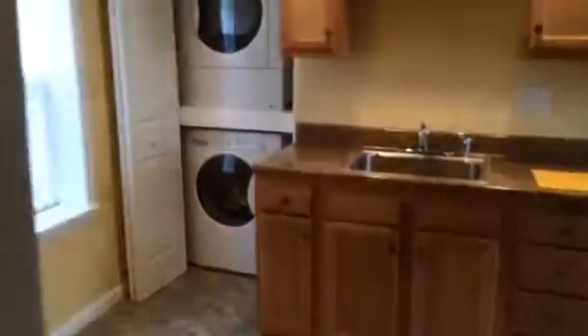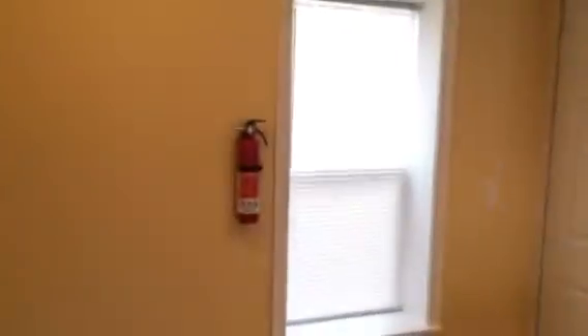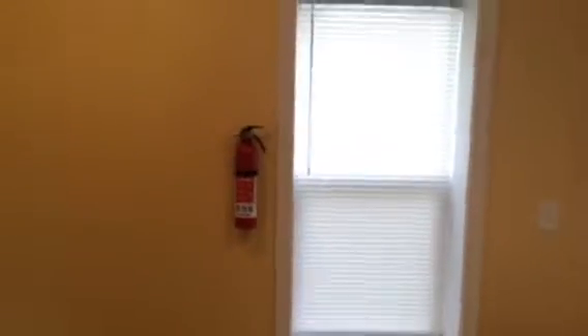As you exit the living room, we come into the kitchen. And the kitchen — as a surprise — we've got a full front-load washer and dryer that's closed off by this nice door, so you won't see it. You can use that area as part of a pantry closet. Fire extinguisher for safety — always in the kitchen.